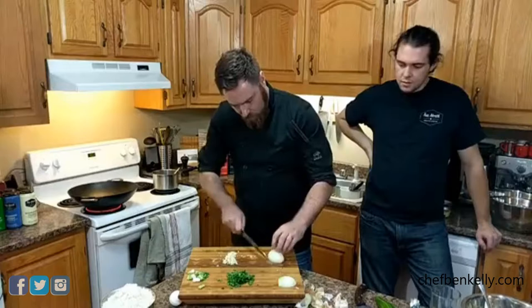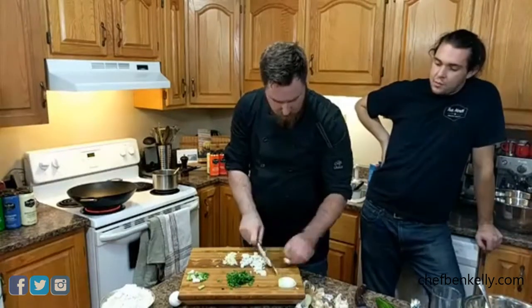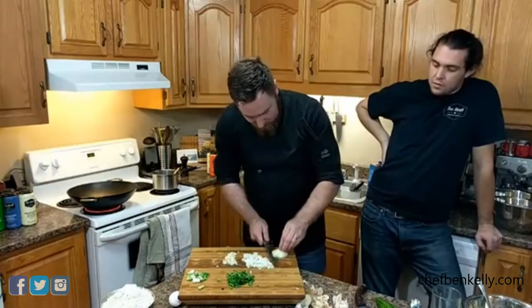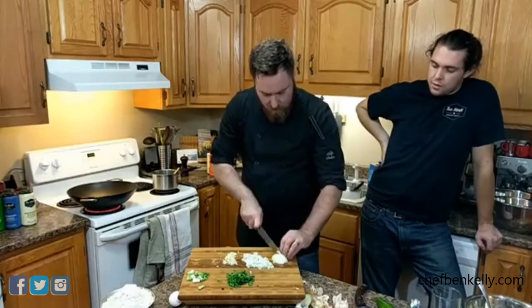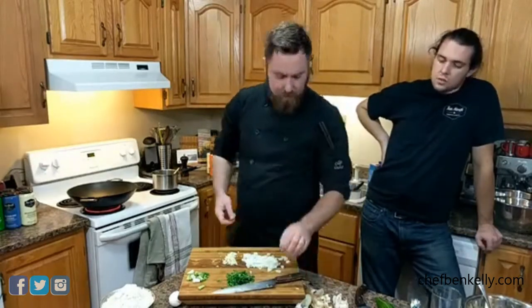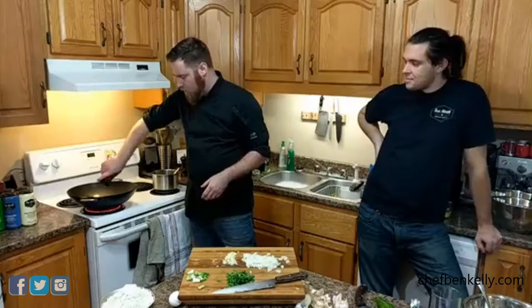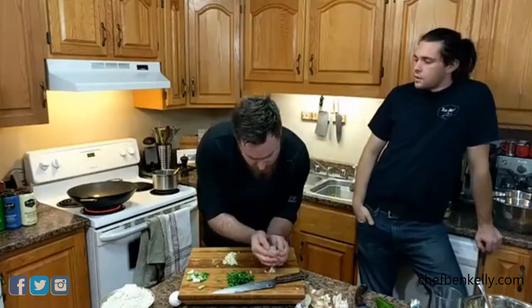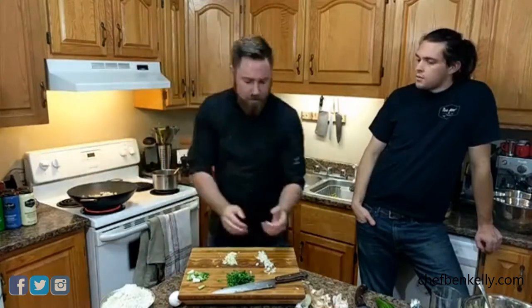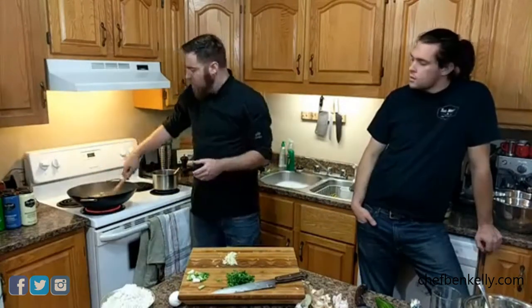The cast iron wok is important — you could do fried rice in a regular pan but it won't turn out the same. Rice goes in cold, which will drop the temperature of the pan, so let it go for a minute while keep stirring. For this recipe specifically, sesame oil is used purely for flavor. The rice is starting to crisp up nicely.